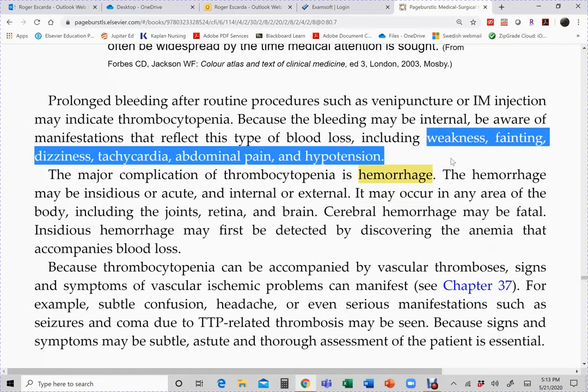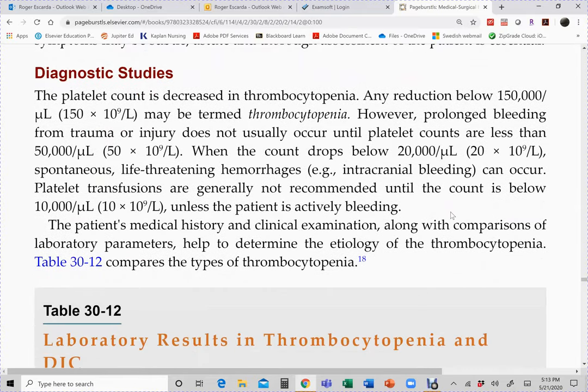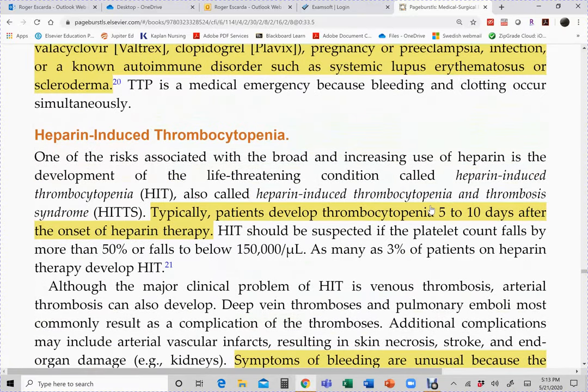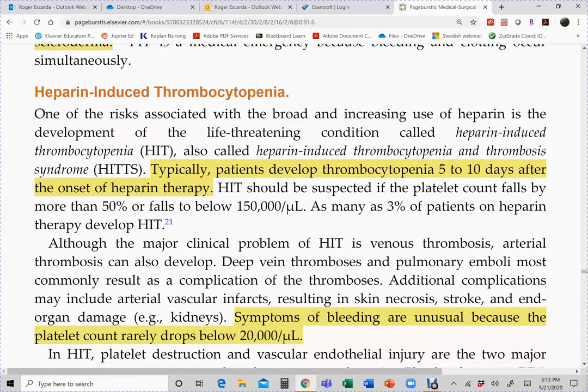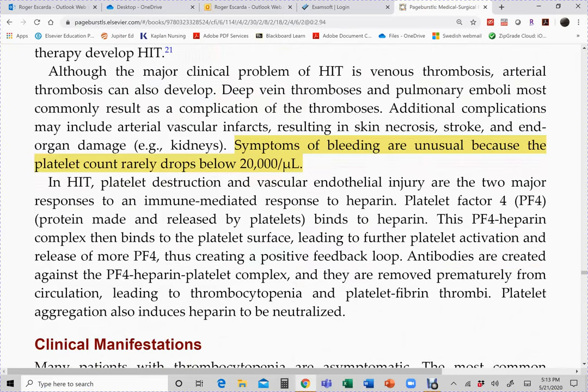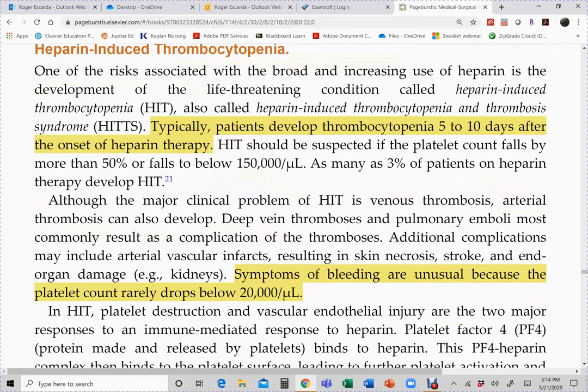There are two types of HIT. The more common type has an onset of five to ten days after exposure to heparin, with a 50% drop in platelets. The reason for the delay is that the body normally takes about one week to form antibodies. This 50% drop might not be noticed right away — for example, if a patient comes in with 400,000 platelets and it falls 50% to 200,000, that is still within normal range on lab reports.